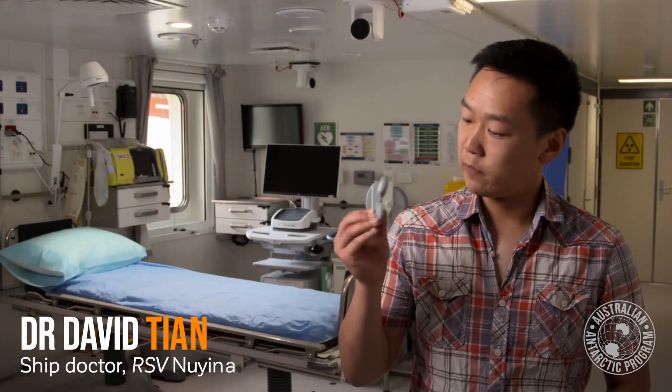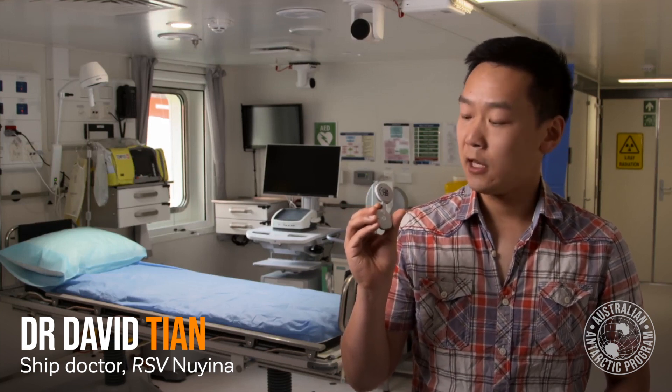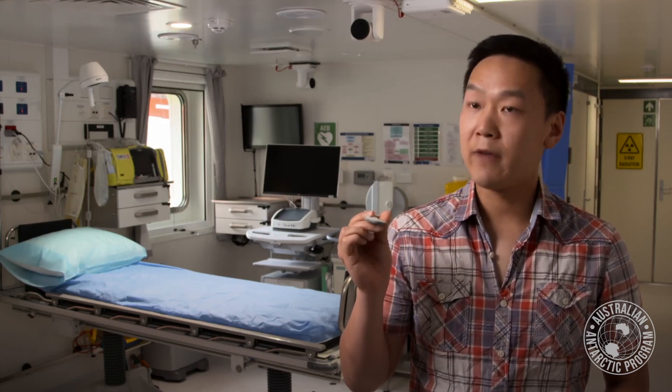A BioSticker is essentially a tiny little device like this. It goes onto the skin and measures your heart rate, your temperature, the number of times you cough. With all these numbers and values, you're trying to detect whether you have early signs of infection or not.